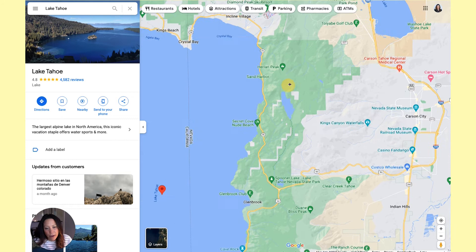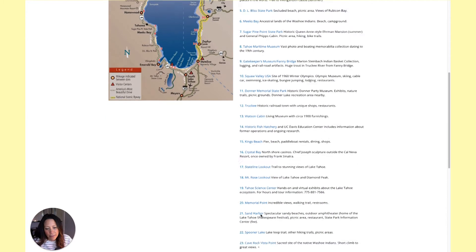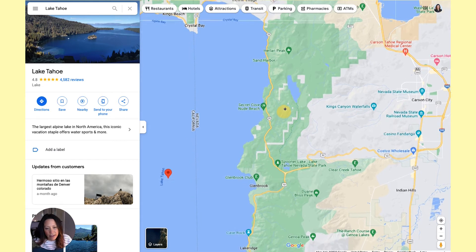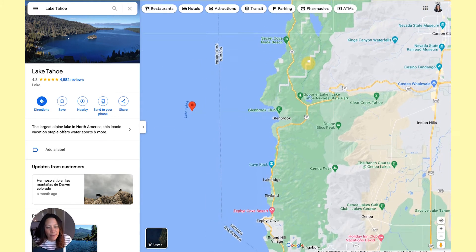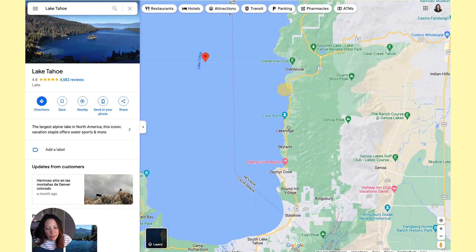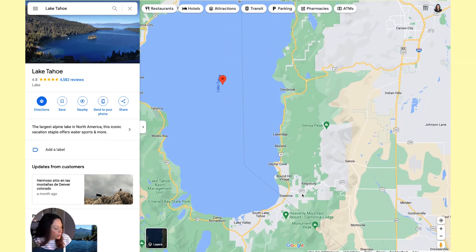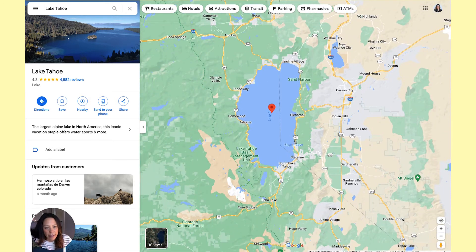Past Incline, you'll hit Sand Harbor, which is a state-owned park — absolutely stunning, just a beautiful beach. Then you come down the Nevada side, which is quieter. There's even a Secret Cove nude beach along here if that's of interest. Beautiful lakefront properties dot this stretch. Zephyr Cove is a really popular and beautiful area to buy. Then you come back down into South Lake where all the partying and action is. More activity will be in South Lake; if you're in North Lake, you'll head to Carson City or Reno for Costco, Target, and those types of stores.